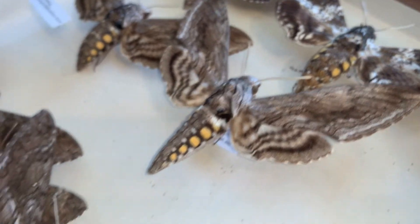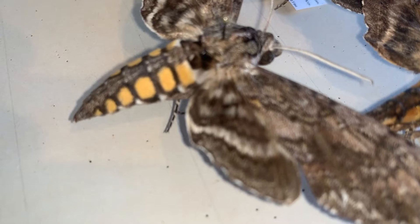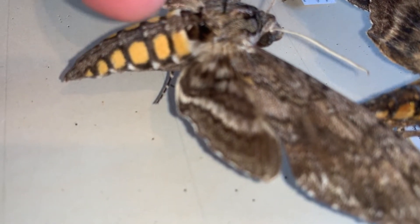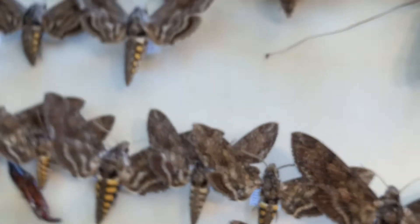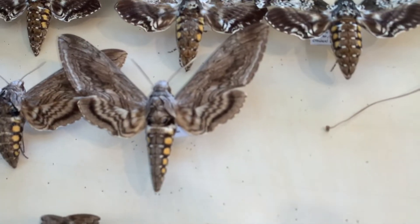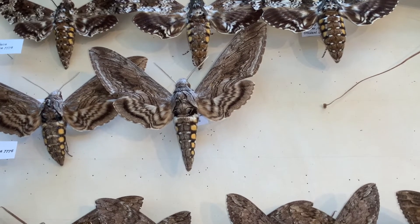The tobacco hornworm has six spots — five, and then one little one on the end makes six. So that naming differentiates them, but the hindwings are different enough where it's not hard to tell them apart.